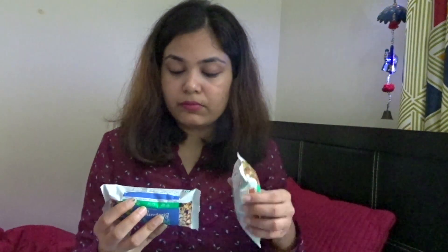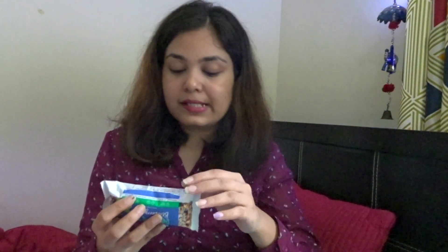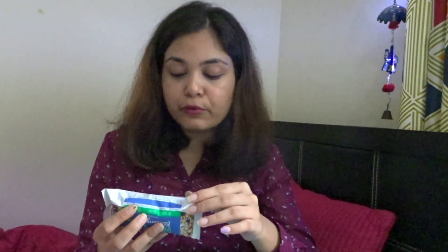They also have natural rosemary extract, chia seeds, arrowroot powder, java crispies, and bajra crispies. Every bar has different ingredients in it, so you can look at the ingredients and choose whichever seems good to you or whatever you're craving.